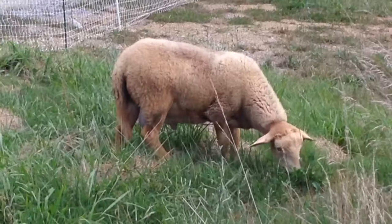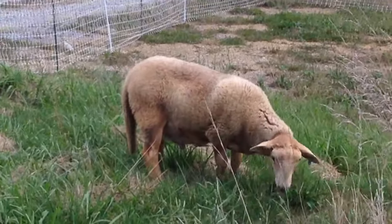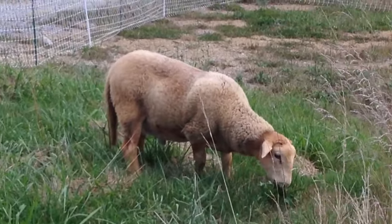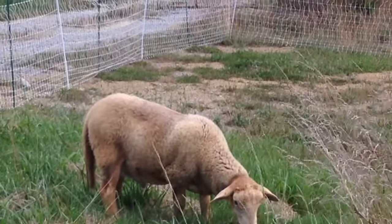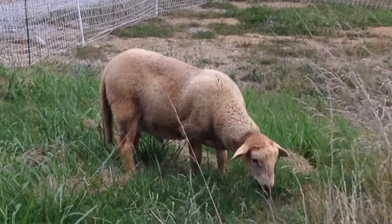I should also add real quick: he's only been fed on grass, he's been given no supplemental feed, he's never been wormed, and he comes from a long line of pest and worm-resistant rams. That's why we got him — he's good stock.